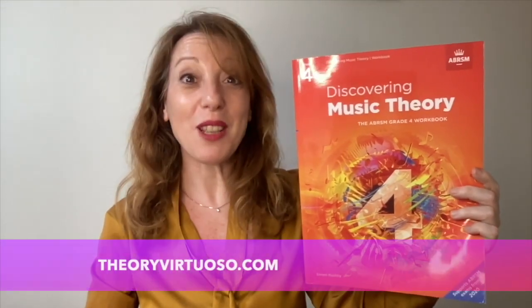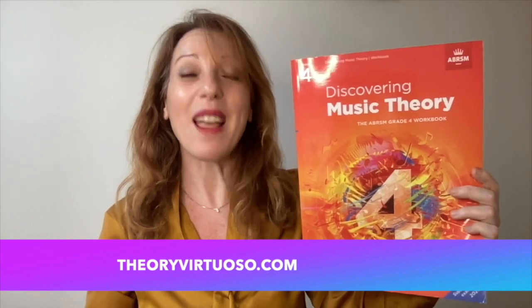Hello, my name is Rossella and today I'm going to do Chapter 8 in this book. Remember to like this video and subscribe to my channel. I publish many tutorials on music theory, piano, musical quizzes, discovery music theory, past exam papers, scales and musical terms to help you improve your knowledge and your playing. You can also visit my website, Theoryvirtuoso.com.